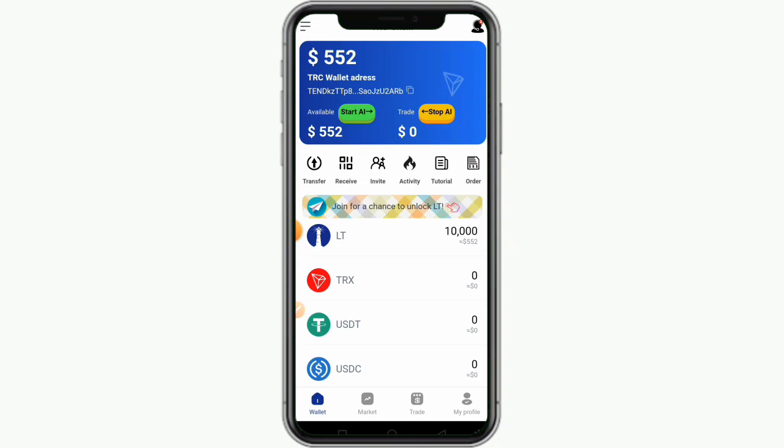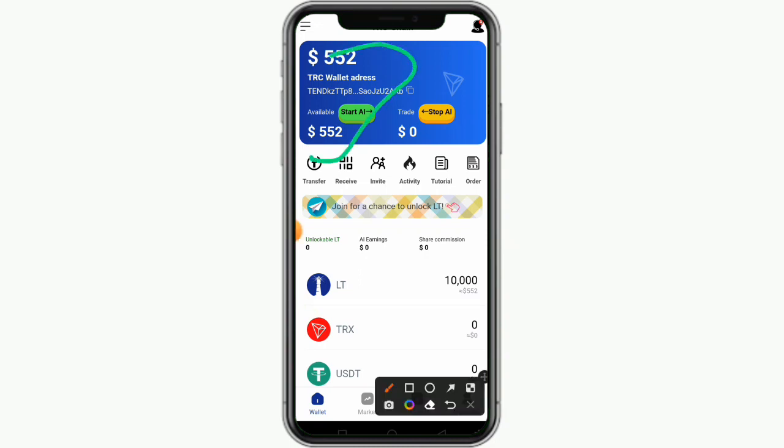Today I want to teach you how you can earn up to $500 every single day. Like what you're seeing on my dashboard, you can see here this is 500 USDT, and this money I can withdraw it to my crypto wallet. I'm going to be walking you through the process of how you can earn this money and how you can withdraw it to your crypto wallet. This is real and legit.